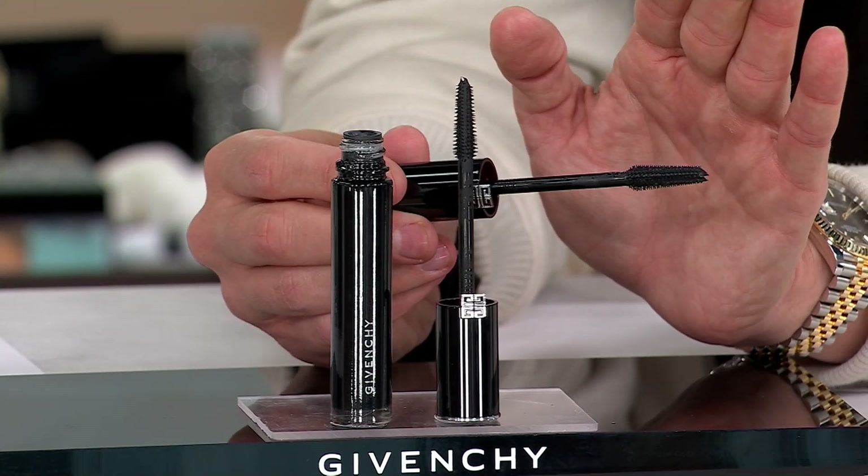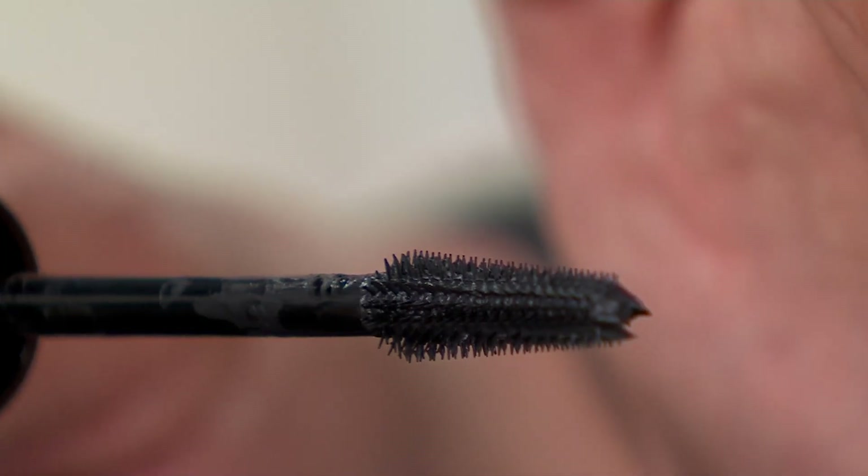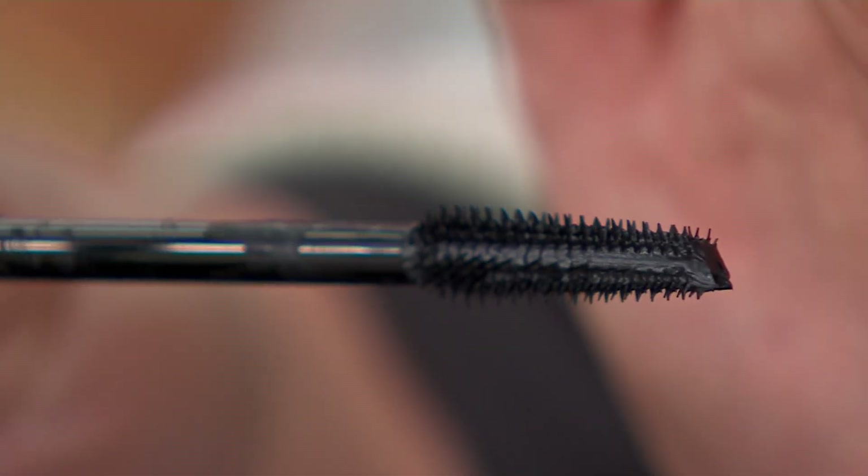I love the fact that it's a molded silicone brush, because they're so precise. There's nothing as precise as this.